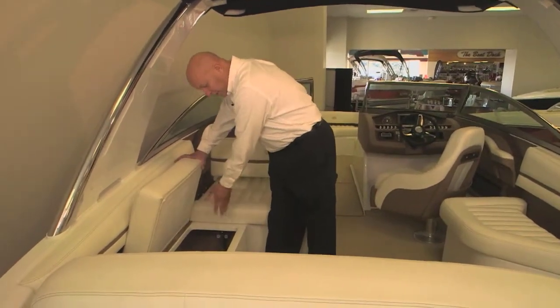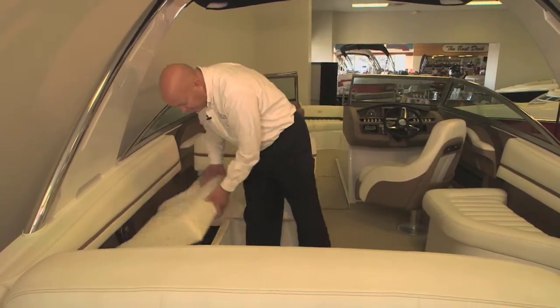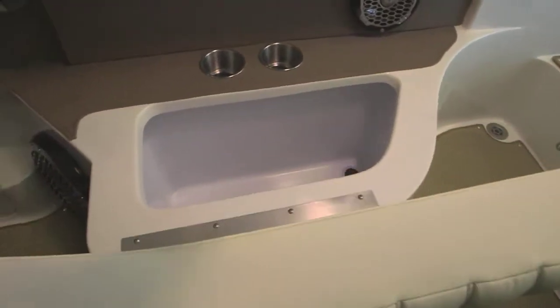There's a dual battery switch, and this boat has an air compressor in it. There's a fire extinguisher on this side, and a built-in cooler on this side — double hinged.